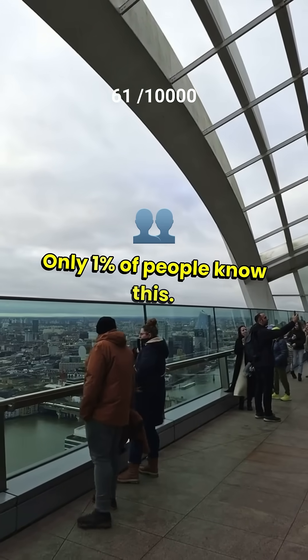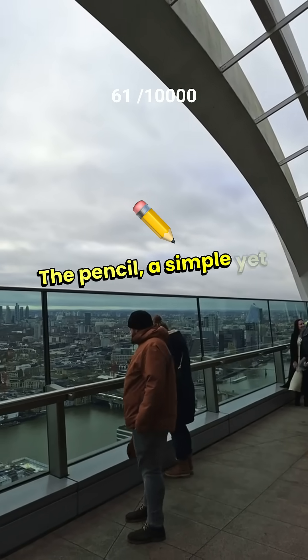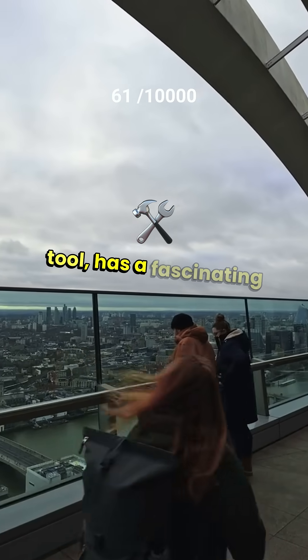Only 1% of people know this. The pencil — a simple yet powerful tool — has a fascinating history.